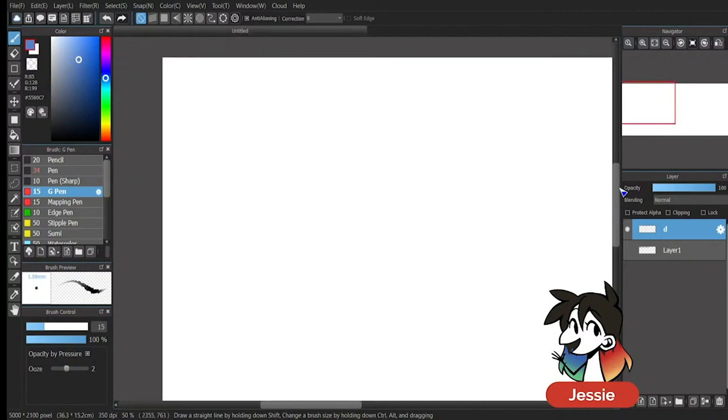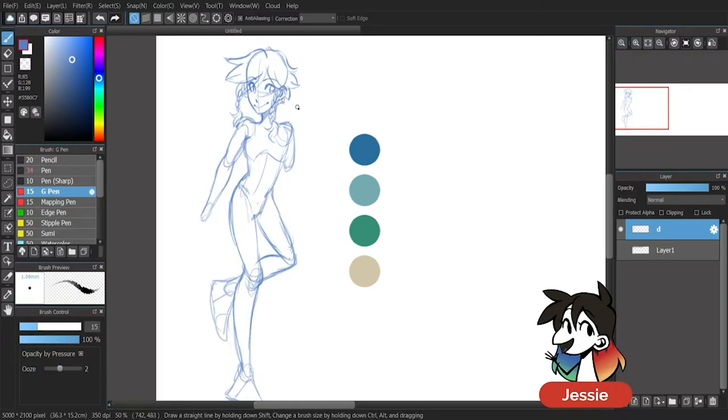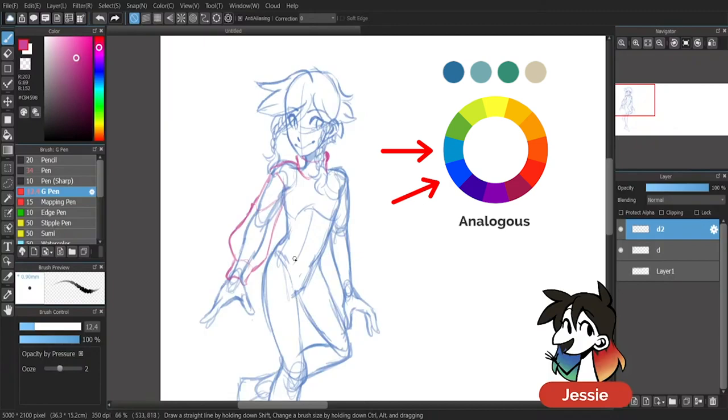I don't play Genshin Impact, but I see a lot about Venti on my Twitter timeline. I know a few things about him, such as him being a wind god and having a very cute and playful personality, but I decided to rely on his color palette to inspire his outfit. His palette was built up of a lot of blues and greens, making his original palette very analogous.